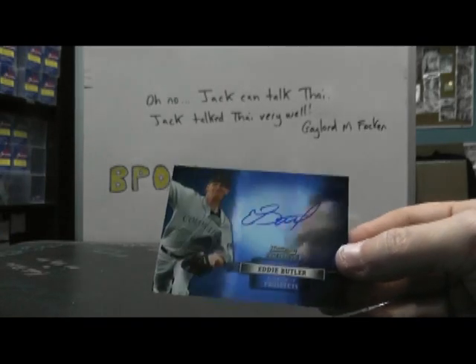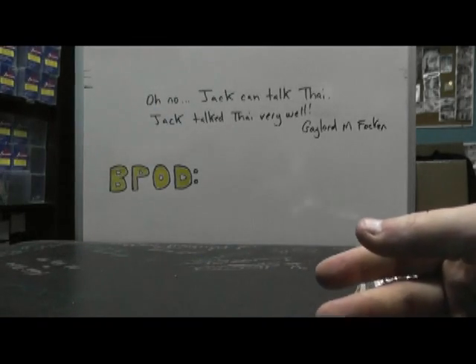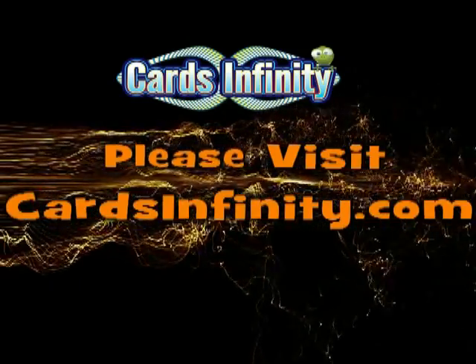And Eddie Butler. All right, that'll do it guys — Sterling One, no randoms. I'm going to get this video converting. Be right back with Black football. See ya — I'm going to cut it down.